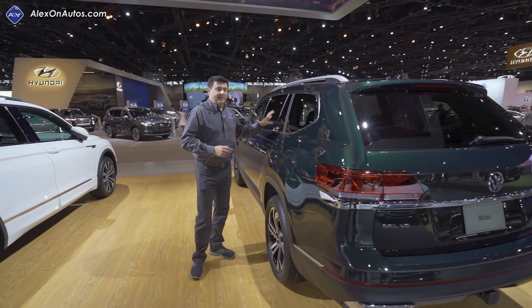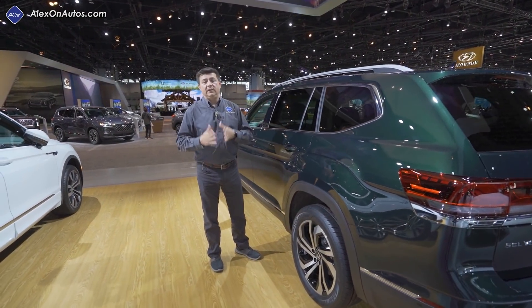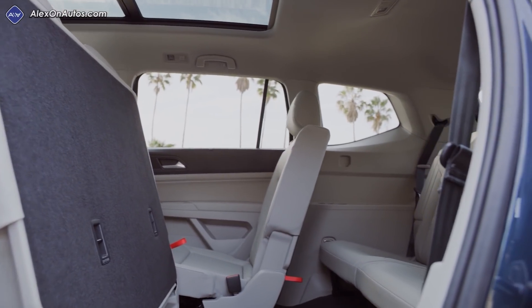That continues to be one of the key reasons I recommend the Volkswagen Atlas to shoppers in this segment, especially if you have kids still in child seats. The functionality that allows you to keep those seats latched into place in the second row is truly unique in this segment.